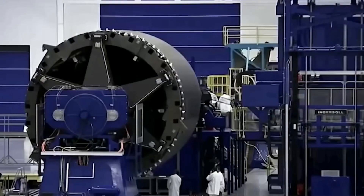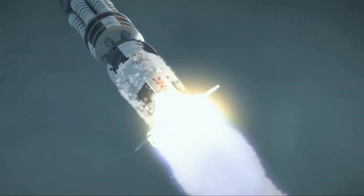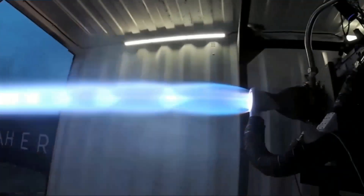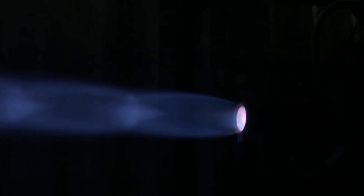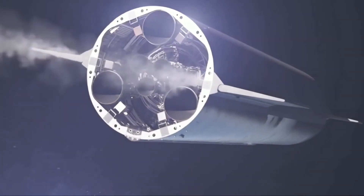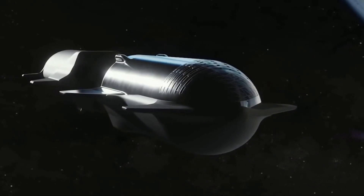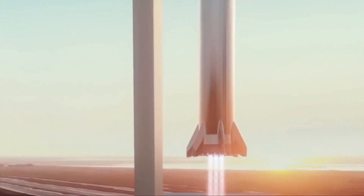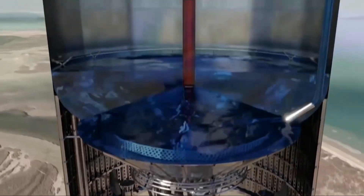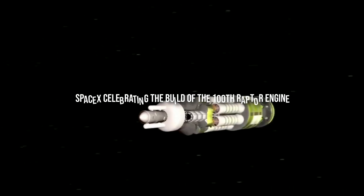The Raptor's power levels are impressive, and its strength should become clearer during more hop tests. The ship looks set to stand around 400 feet tall when paired with the Super Heavy booster. As SpaceX aims to host more hop tests past the 150-meter mark, the visual of a giant ship soaring into the sky will likely do more to communicate the Raptor's impressive strength to the general public. SpaceX celebrated the build of the 100th Raptor engine on Monday.